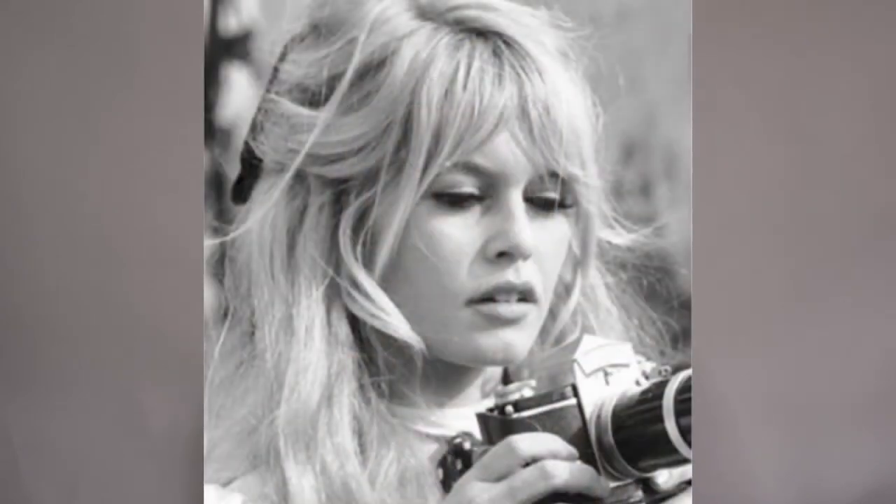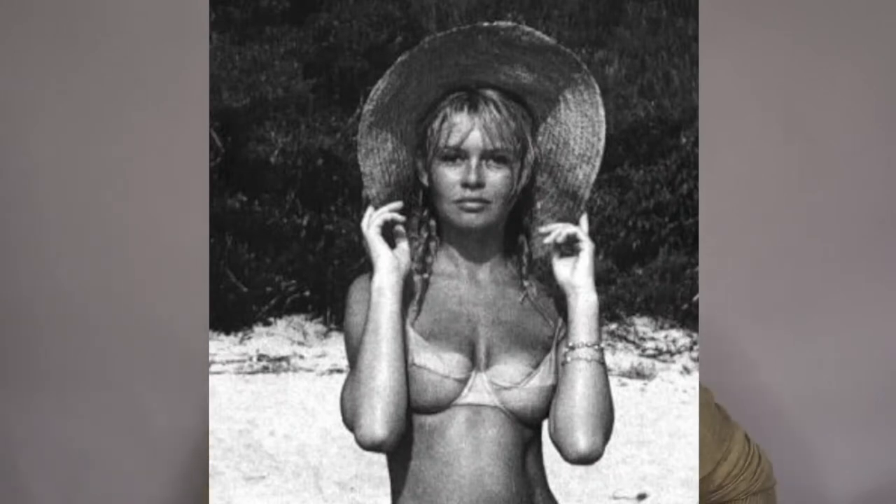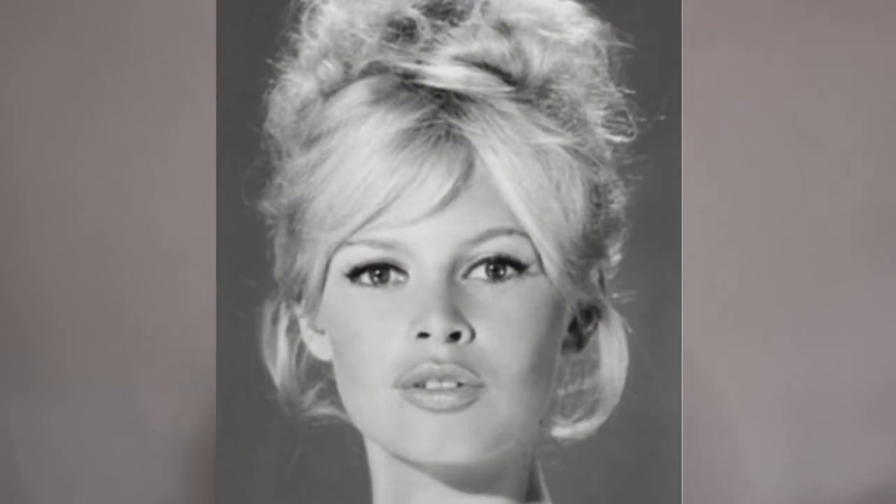Brigitte Bardot — I'm sure you've all heard of her — she was a huge film star who kind of revolutionized how we thought about women on screen. She was quite provocative with her bikinis, which were a no-no in the US at the time. She brought all that onto the scene in her very French way. In the 60s in England they were doing very rigid bouffants and structured mod hairstyles, but Bardot's hair was much more messed up, sexy, and had movement.